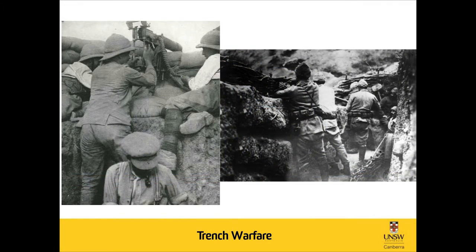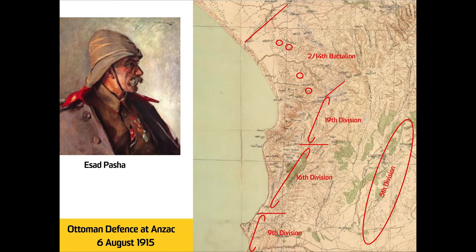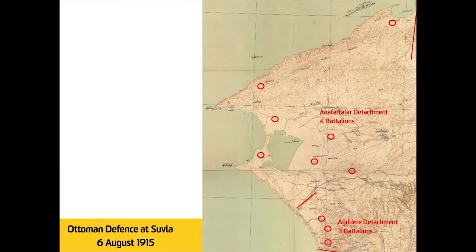Between 25th April and 20th May, von Sanders and the Ottoman high command expected to repulse the Allied troops and launched many counter-attacks. Just before the August offensive, the Anzac defense system was organized as follows: the northern group commander was Third Army Corps commander Esad Pasha, who had under him four divisions plus some independent units. The Suvla region was covered by two detachments, one with four battalions and another with just three battalions.